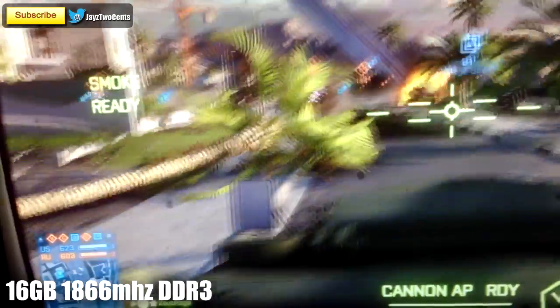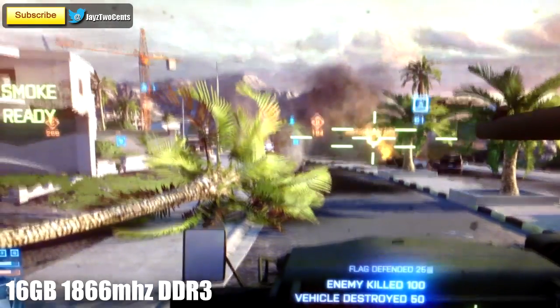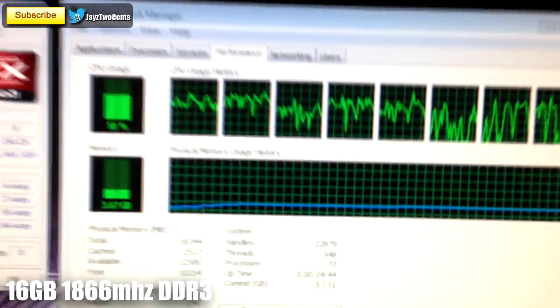Now I hear you saying those are synthetic benchmarks, they don't matter. Well here I am in a 64-player map on Battlefield 3 at maxed out settings and we're only using 3.67GB of system RAM. There are a few things you can take away from this right off the bat: 4GB is more than enough to play games — in fact in the benchmarks there was no loss in frames per second at all in the real world environment.